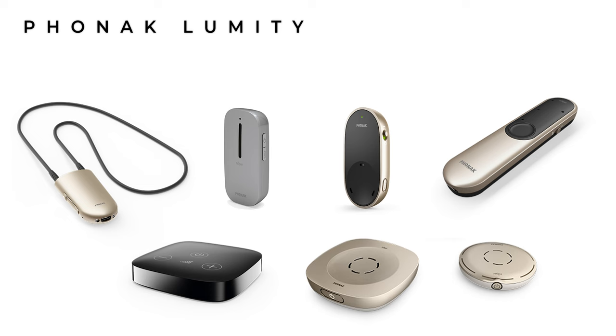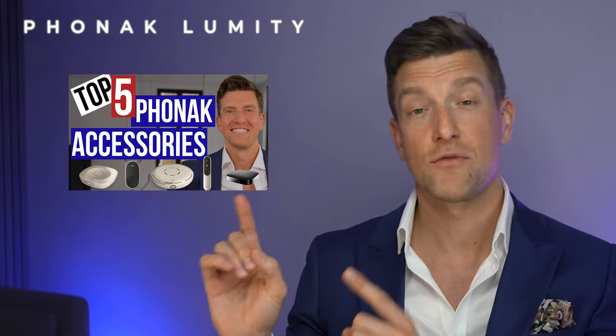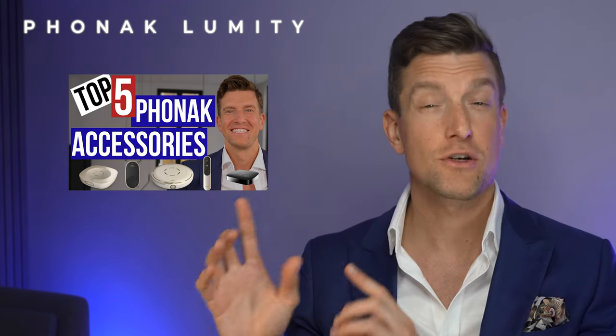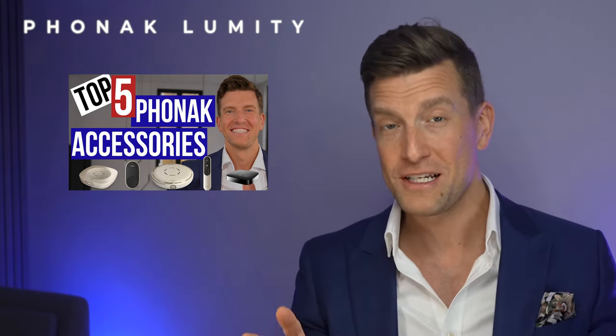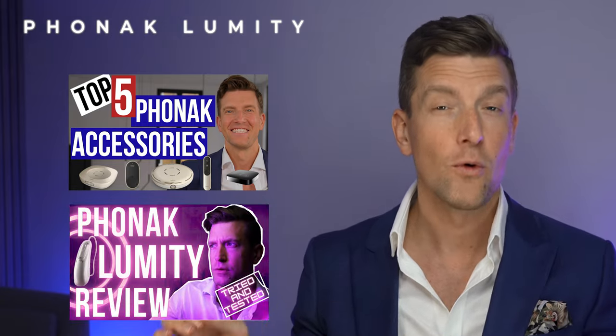Remote adjustments mean you could be sat at home having changes made whilst your audiologist is sat in clinic. If these hearing aids alone don't overcome all challenges associated with your hearing loss, Phonak have a whole host of accessories that can make a massive difference. Check out the video where I cover my top five accessories, plus a comprehensive review covering every feature of the Audeo Lumity family.